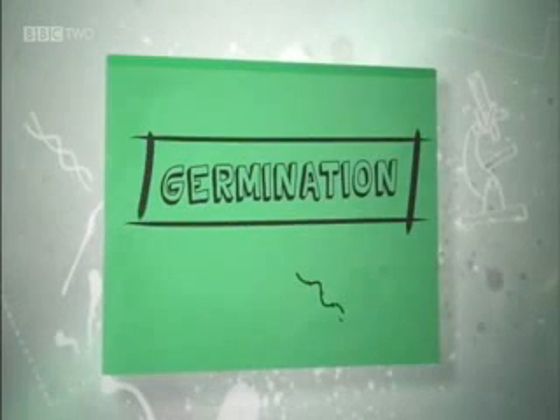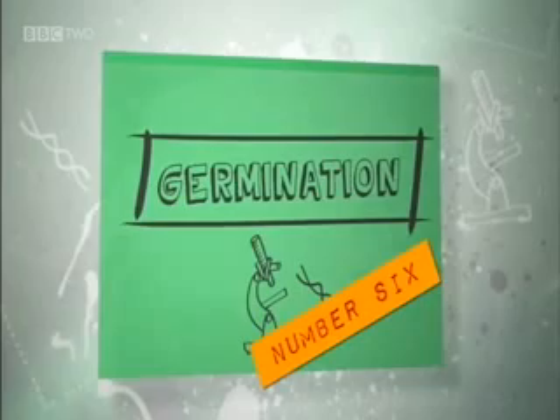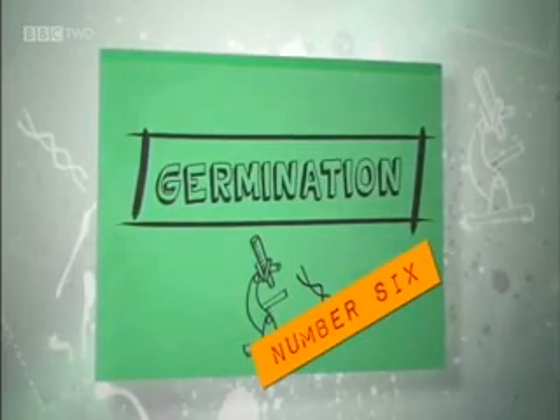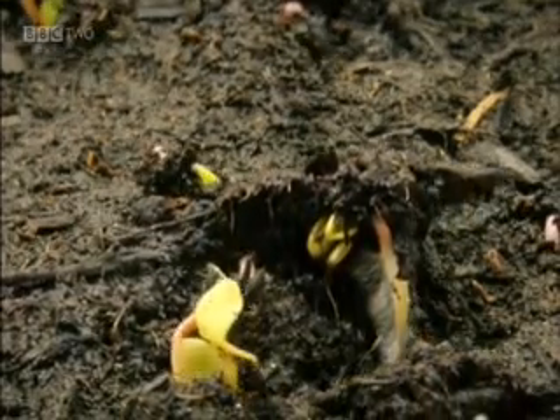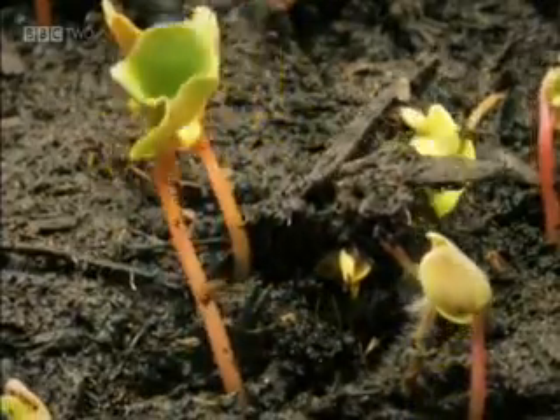You can solve the biggest problems with small solutions, and to feed the world, you've got to start with seeds. It's germination at number six. Germination is the process by which a plant begins to grow from a seed. Seeds need certain conditions to germinate successfully.